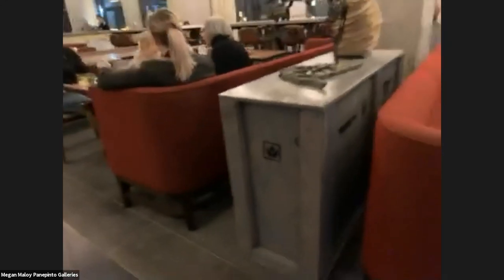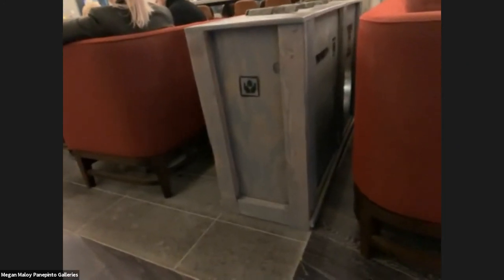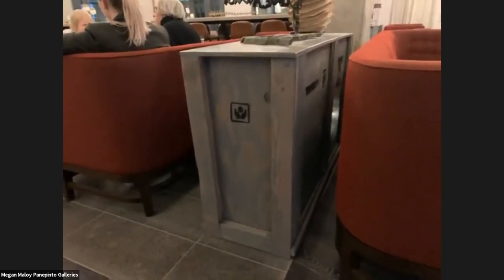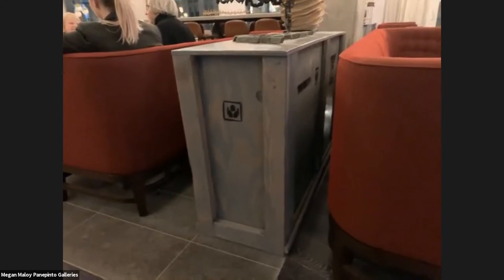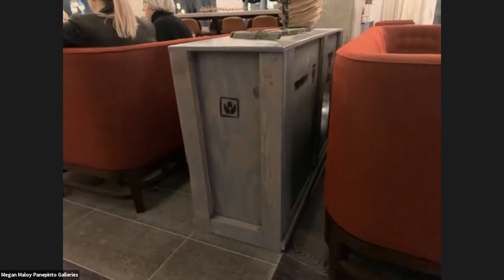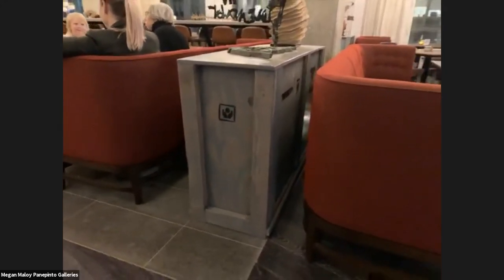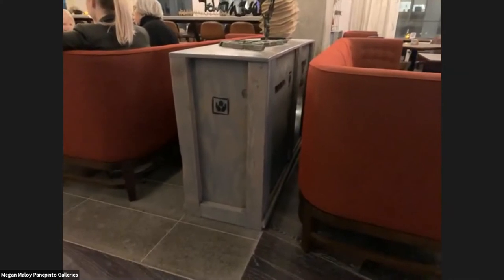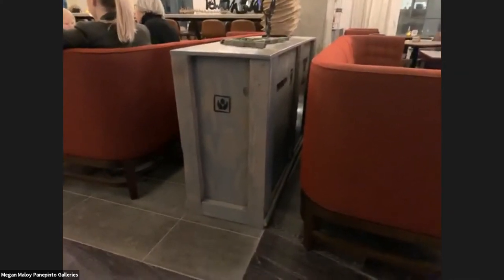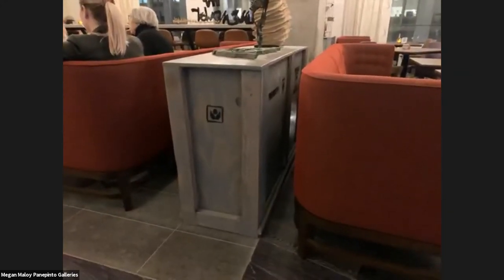The pedestals that the art is displayed on are created by Bearclaw Designs. Each pedestal was fabricated with a raw distressed finish to complement the modern furniture choices throughout the hotel. The craftsman started creating outdoor furniture for family and friends from fallen trees and stumps, working out of his garage, and now he ships all over the country. These are also for sale.